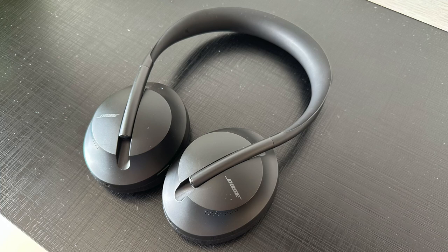Now there's the question of successors for the NC700s. The NC700s came out in summer 2019, and given their overall performance and feature set, I really feel they're overdue for an upgrade. Plainly said, if you're trying to choose between either of these two Bose headphones, I highly recommend you go with the QC45s over the NC700s.